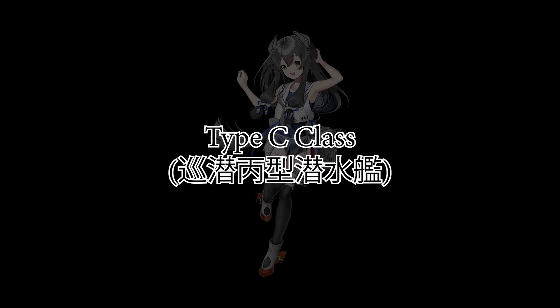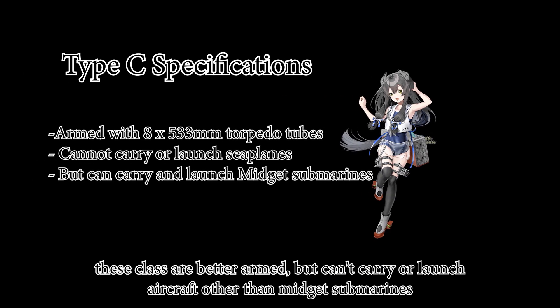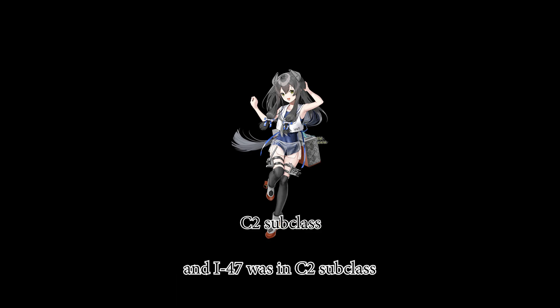The Type C class was built from 1937 to 1944. These submarines are well-armed but cannot carry or launch aircraft, though they can carry midget submarines and, in later years, Kaiten. There are three subclasses, and I-47 was in the C2 subclass. Only two ships survived.